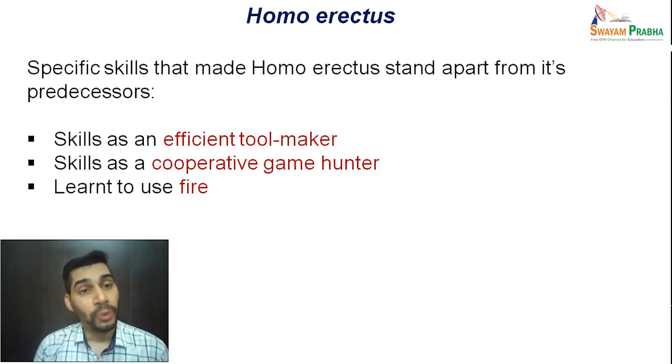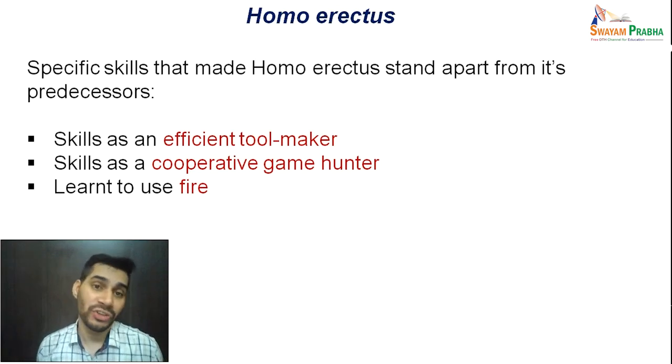Homo erectus had specific skills that made it stand apart from its predecessors: skills as an efficient tool maker, skills as a cooperative game hunter, and the use of fire. These three characteristics — tool making, cooperative hunting, and use of fire — made Homo erectus very special in the evolutionary history of humans.